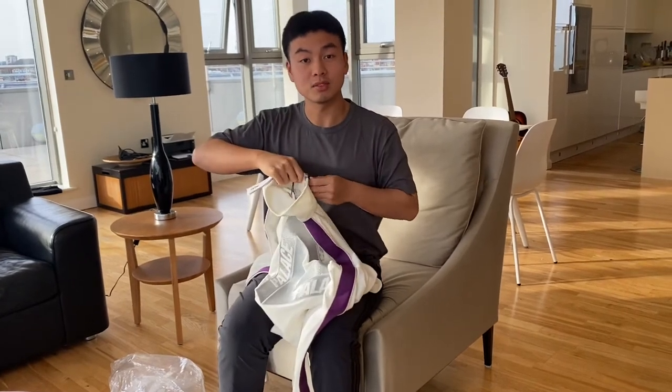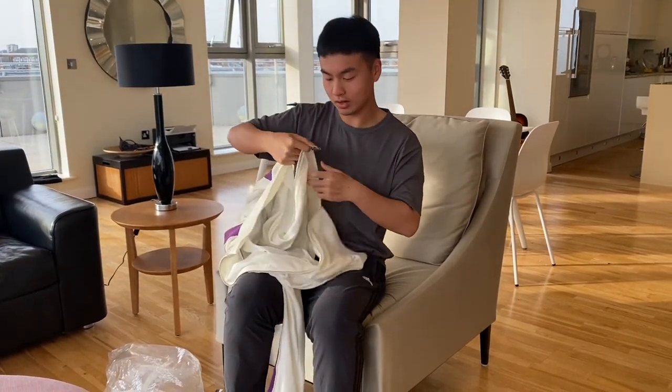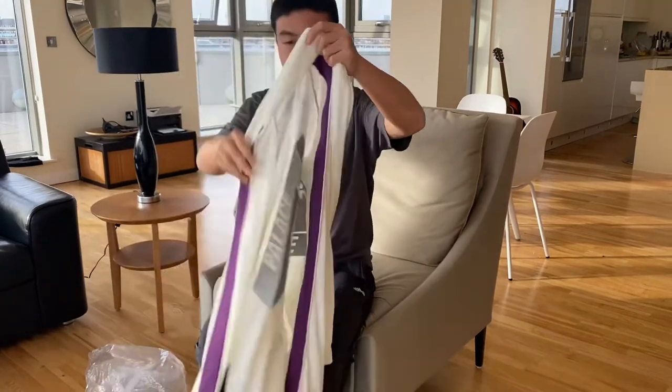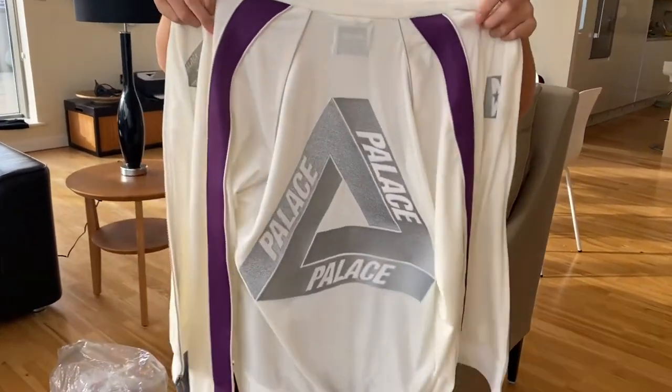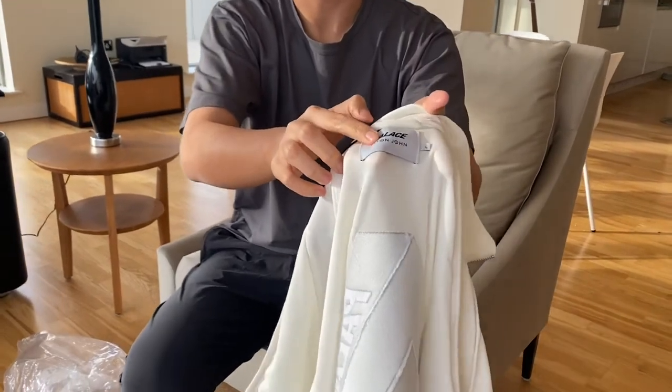The advertisement Elton John did with Palace — he's wearing the navy one, so I know how that looks, but I don't know how this one looks, so I want to try something new. This is the bag with the classic tri-frog logo, and for the tag they added on Elton John's name.